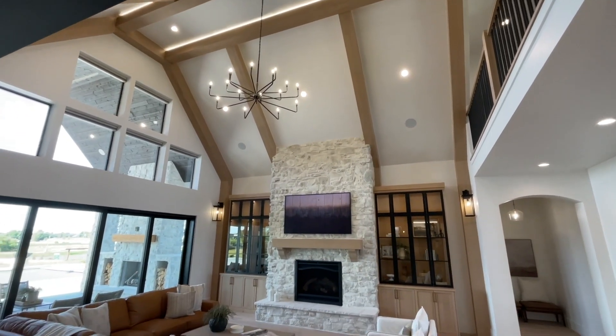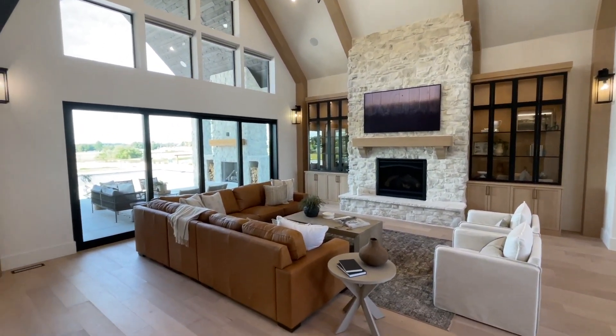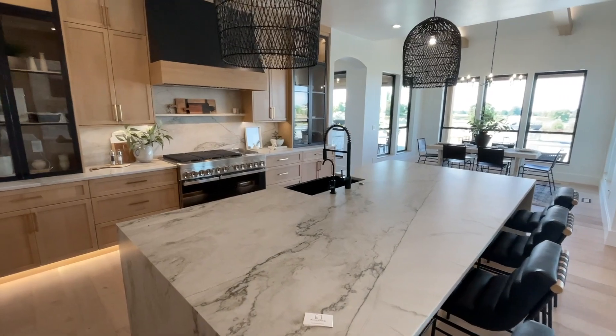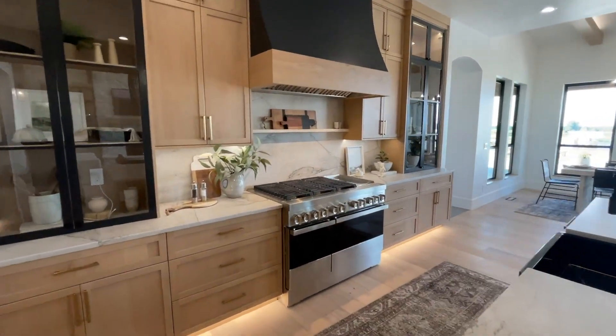How tall are these ceilings? Our standard height on first floor homes is 10 feet — we don't ever go under 10 unless somebody asks us. In the living room with the vaulted ceiling, the very top is at 19 and a half feet.